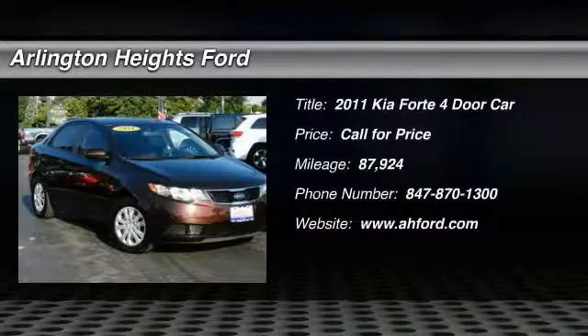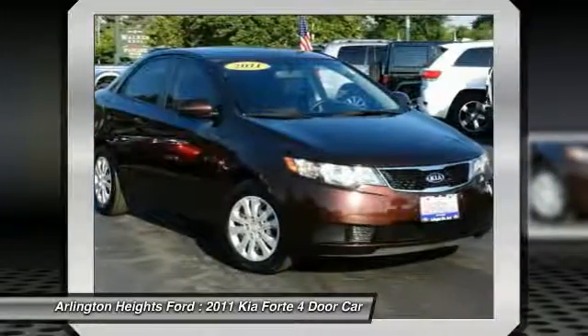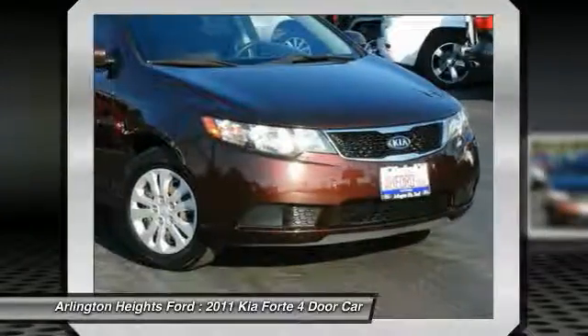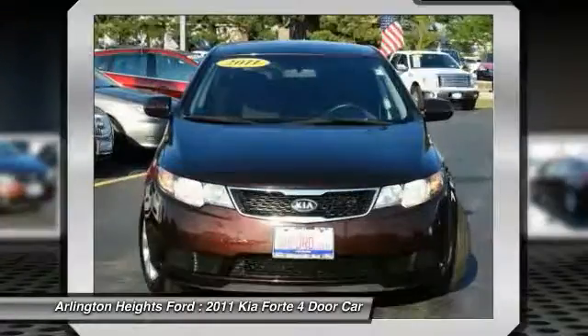The 2011 Forte. If you're looking for a trendy and feature-laden compact sedan, the Kia Forte is for you. It offers an exceptional combination of innovative design, high-quality engineering, and outstanding value.